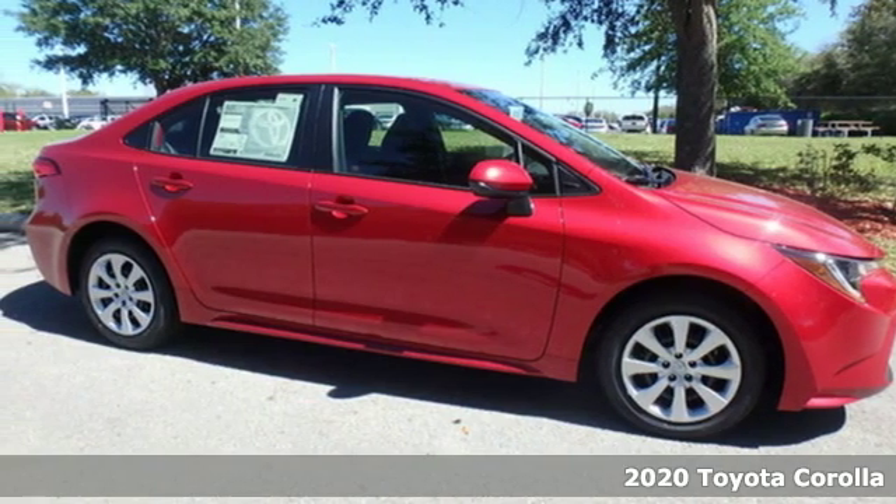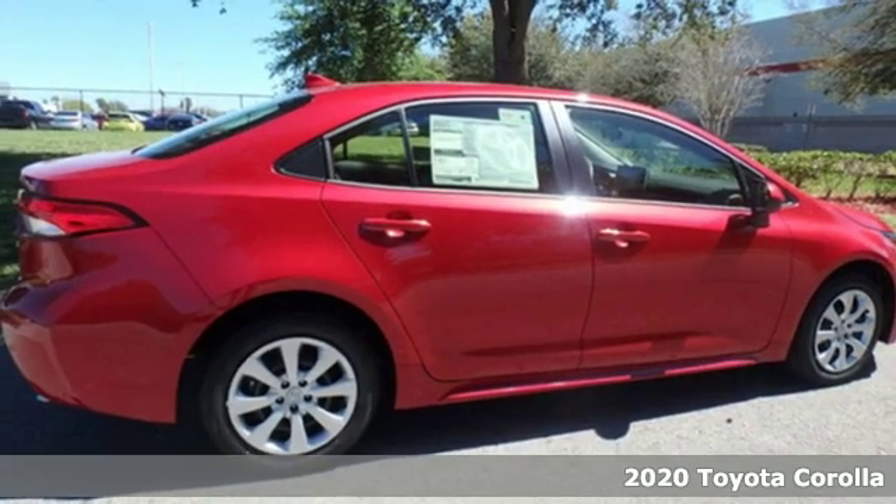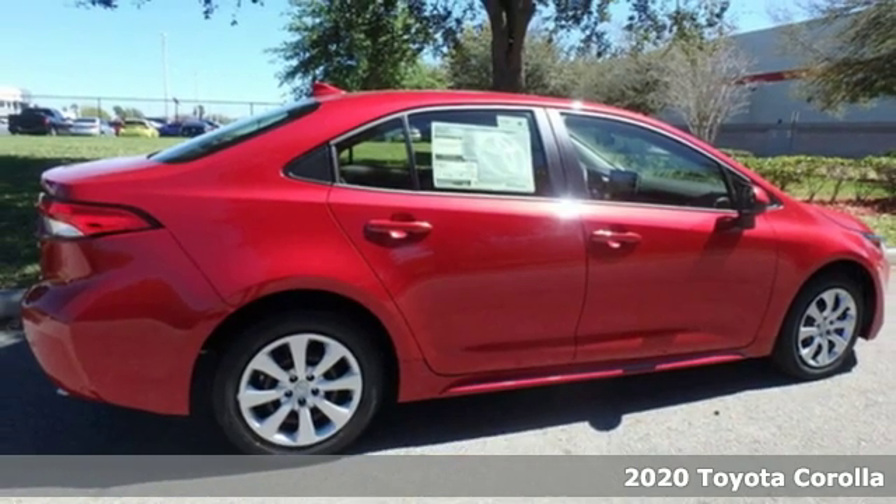Here's a new 2020 Toyota Corolla. Toyota: steered by ingenuity, driven by passion.